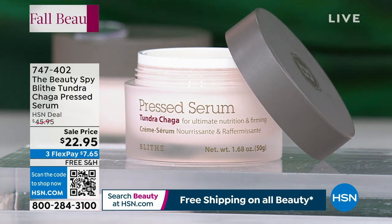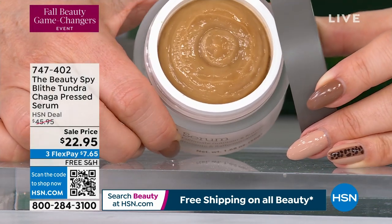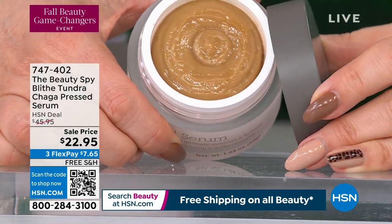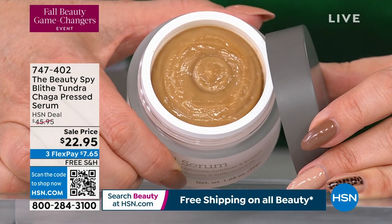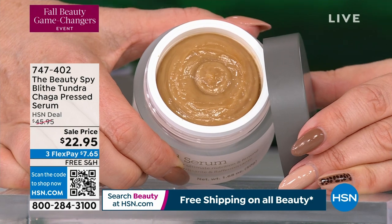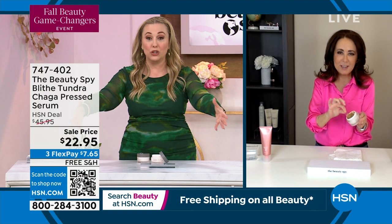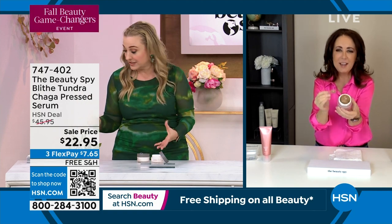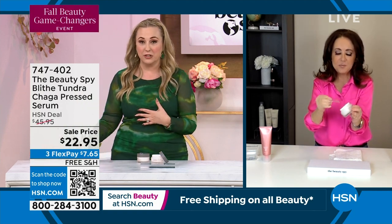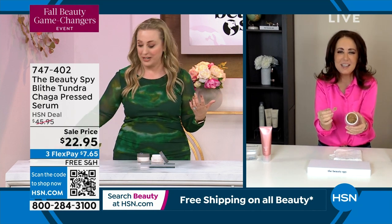Whether or not I said that right, the important thing is — let me give you a peek at this. You have never used anything like this. This is that pressed serum — those are words that you haven't even seen together. I'm so excited to hear all about it because all I did is read about it. I've yet to personally try this myself, but I love the newest, latest, greatest — you know that.